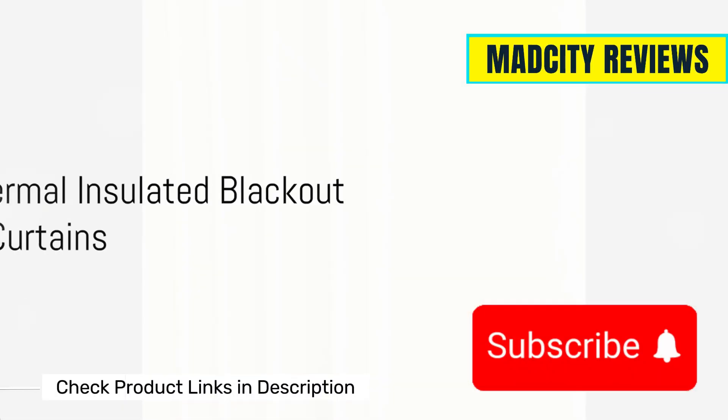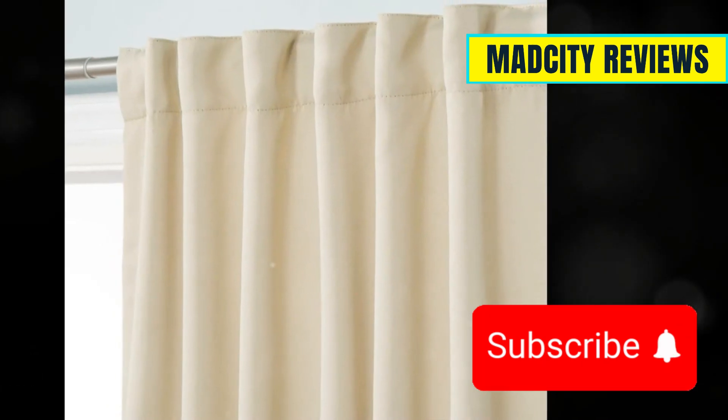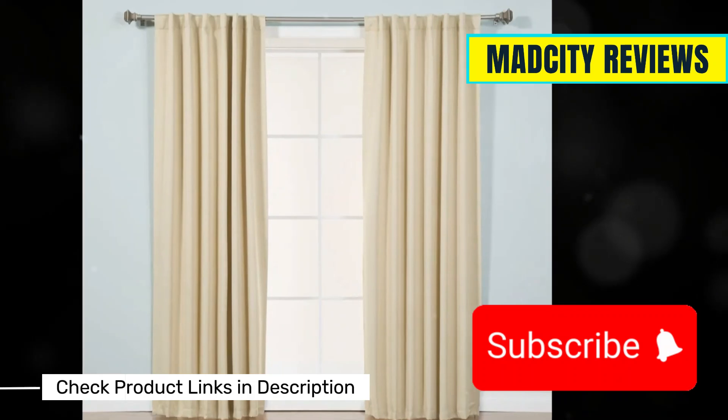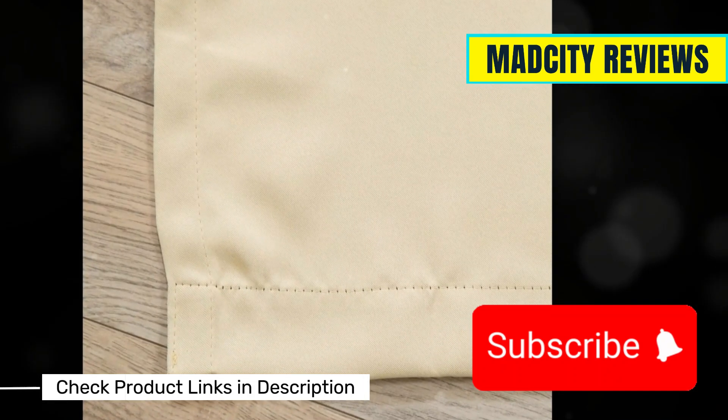Last but not least, Best Home Fashion Thermal Insulated Blackout Curtains. These energy-efficient curtains are great for keeping your home warm during those chilly winter months. They're a fantastic choice for anyone looking to save on heating costs. They also come with a variety of hanging options.